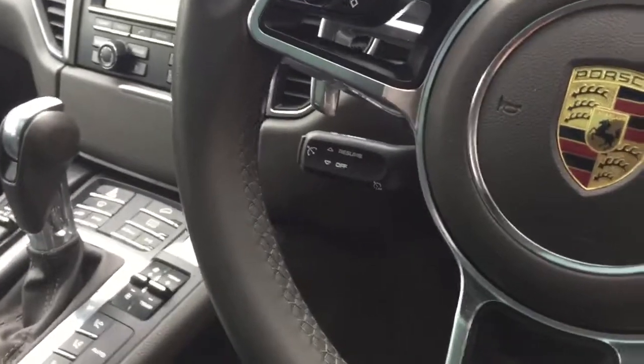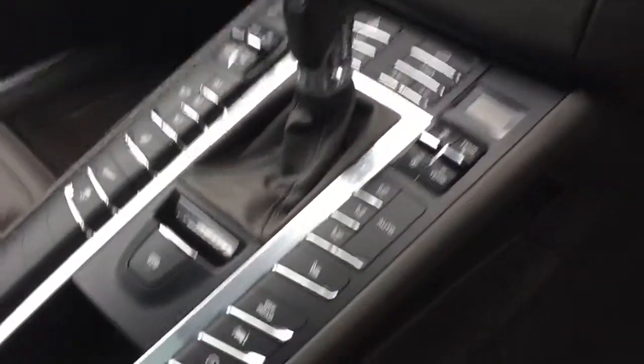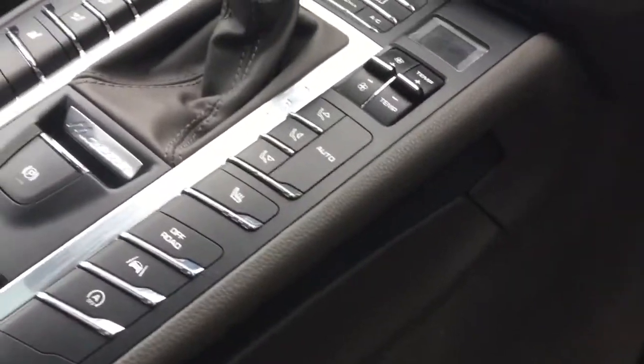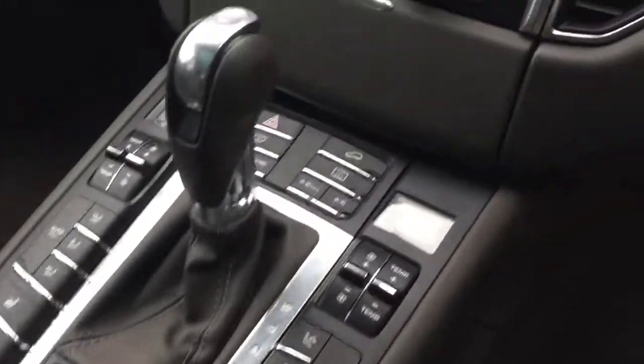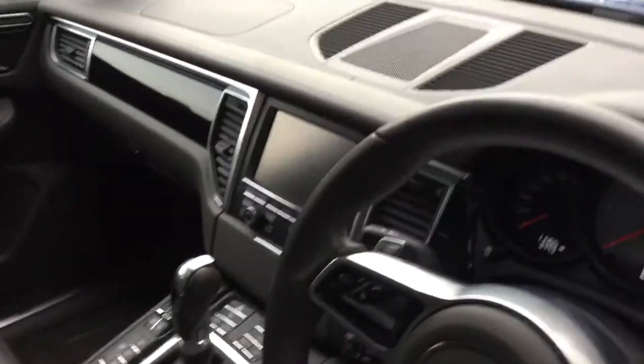We've got the cruise control function around the side, and all the driving modes around the centre console area — including the nice lane keep assist option. We've also got the heated seat functions and all the climate control above that. Some really nice functions in the centre console on this car.